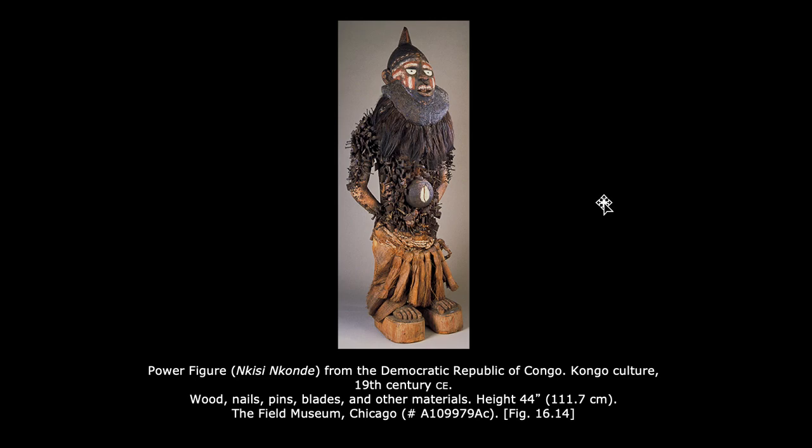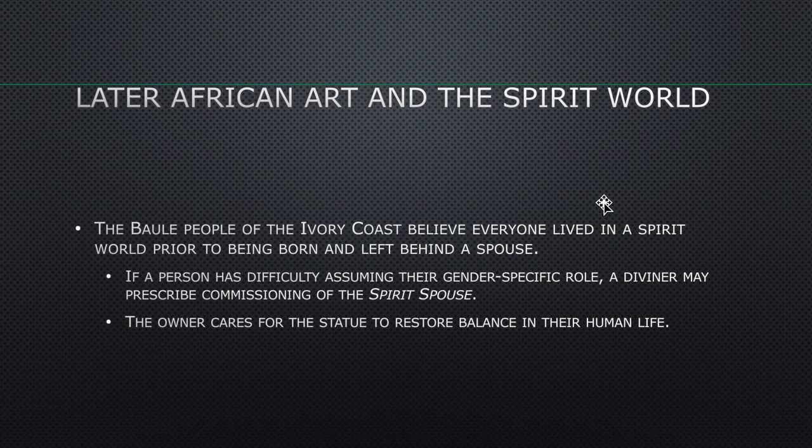The Bolle people of the Ivory Coast believe everyone lived in the spirit world prior to being born and left behind a spouse in the spirit world. If a person has difficulty assuming their gender-specific role, a diviner may prescribe the commission of a spirit spouse. The owner cares for the statue to restore balance in their human life. The gender roles here are very clear — covering work, clothing, marriage — with not much gray area.